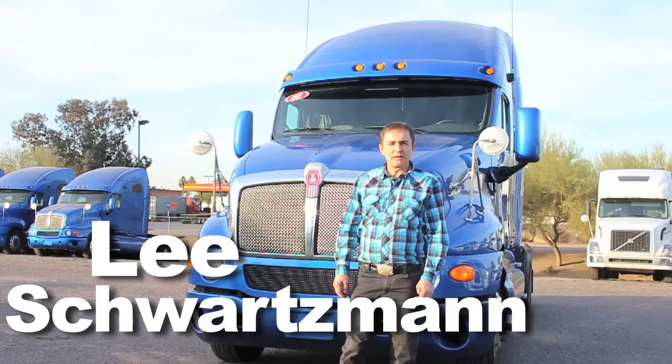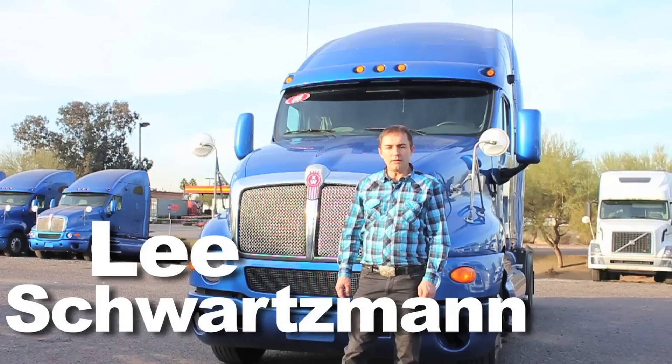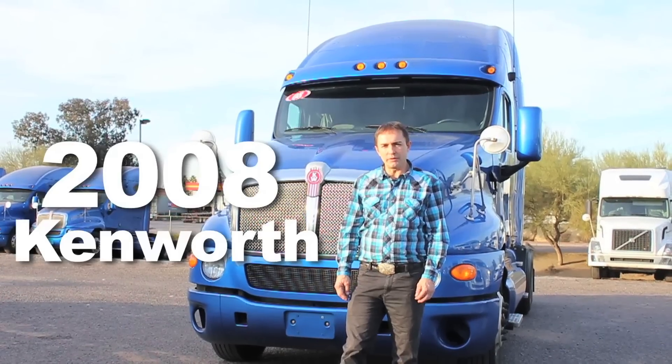I'm Lee Schwartzman, Inland Kenworth, Phoenix, Arizona. I'm going to show you a 2008 Kenworth T2000.